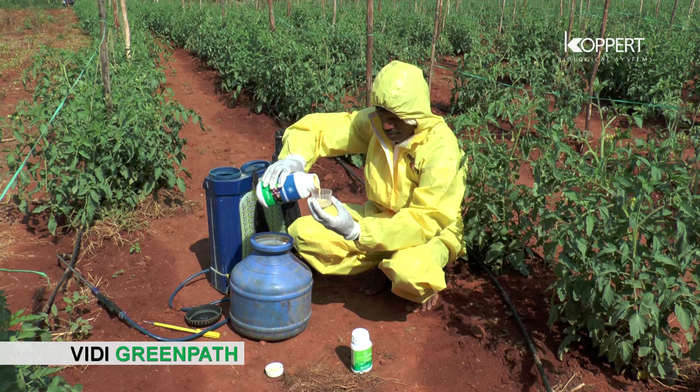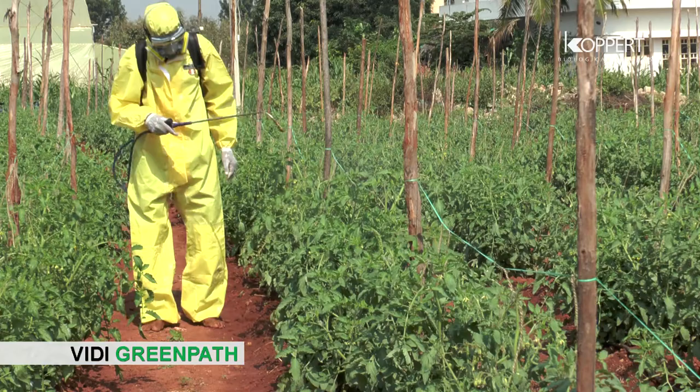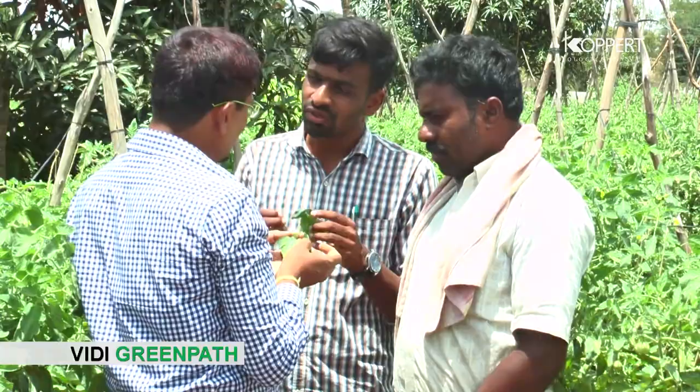VD Green Path is stable for a period of 24 months from the date of manufacturing and is compatible with bio and chemical pesticides. Avoid inhalation and skin contact. Store in the original tightly closed container under room temperature and out of children's reach.